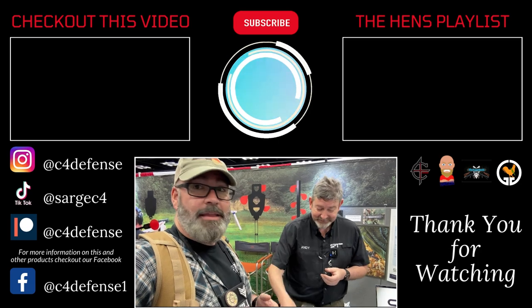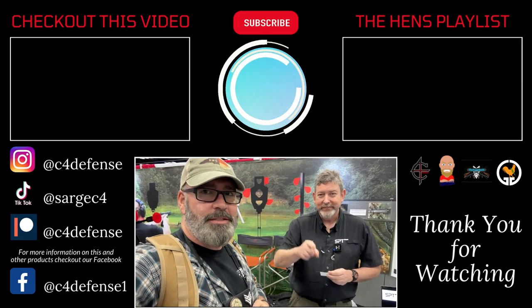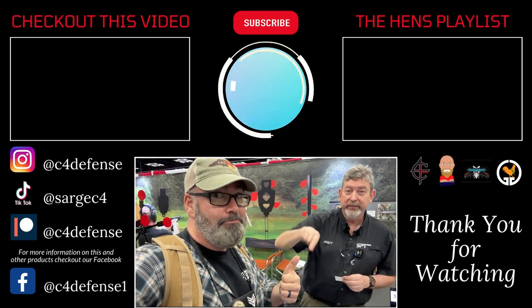Awesome. Thank you very much for taking time to show us these. Hit that subscribe button — see you on the range. Subscribe! Bye bye.